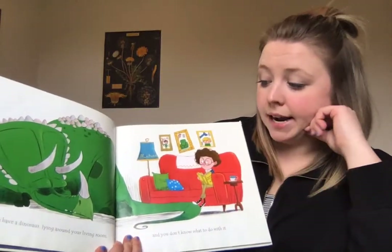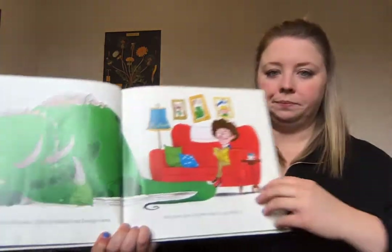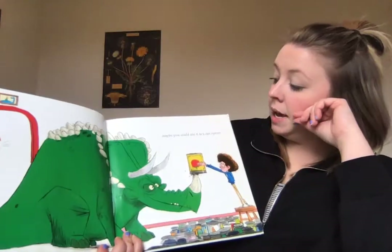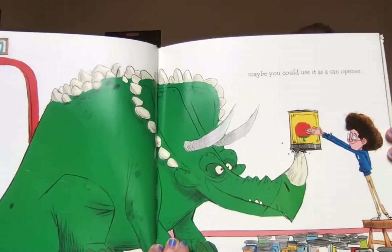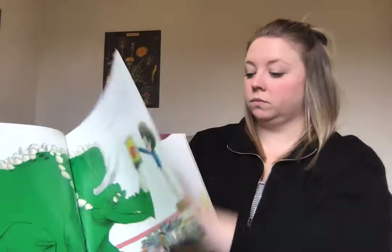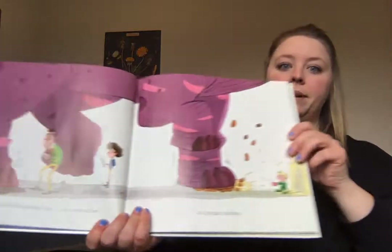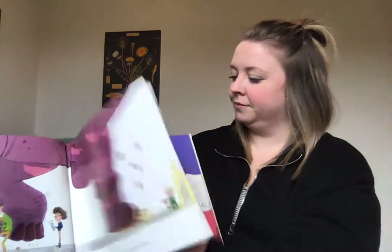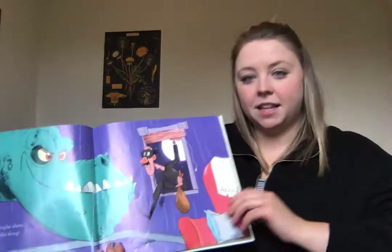If you happen to have a dinosaur lying around your living room and you don't know what to do with it, maybe you could use it as a can opener. It would make a great coffee grinder too, or a nutcracker, or a potato masher. And if you need a burglar alarm, your dinosaur is just the thing.